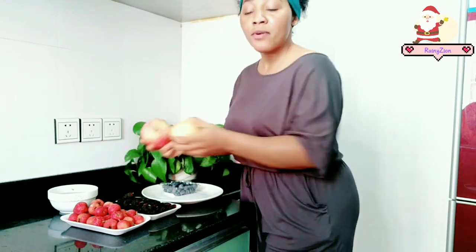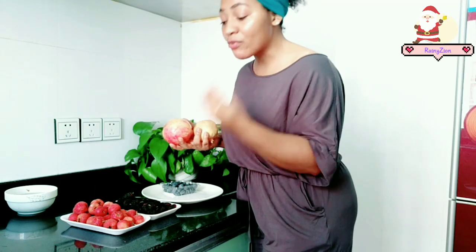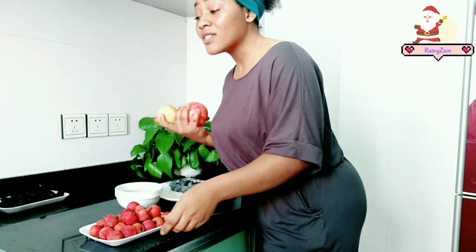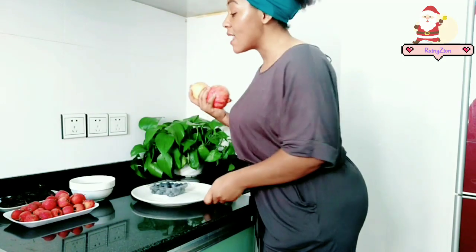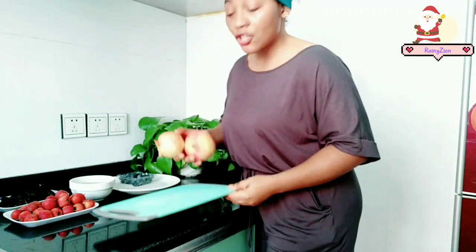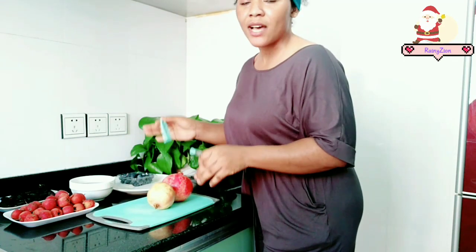Here I have pomegranate. I am going to be using pomegranate because the arils of pomegranate have a tendency of brightening and lightening your skin tone. It also nourishes your skin from within, lightens all blemishes and scars, and thereby improving your skin. Pomegranate is very good for the skin — it is not just going to improve your skin, but it is also going to slow down aging.